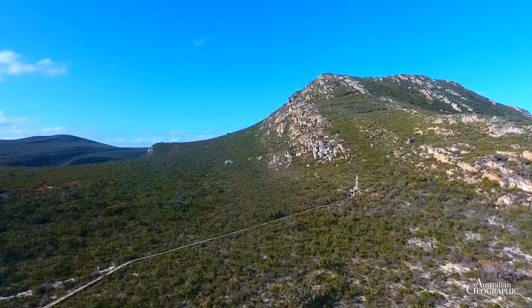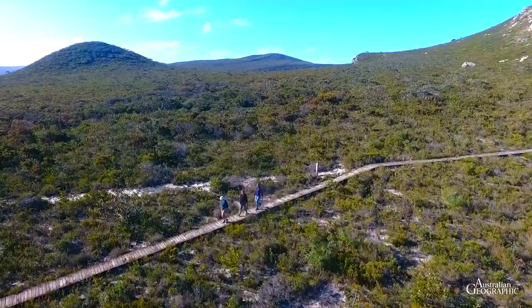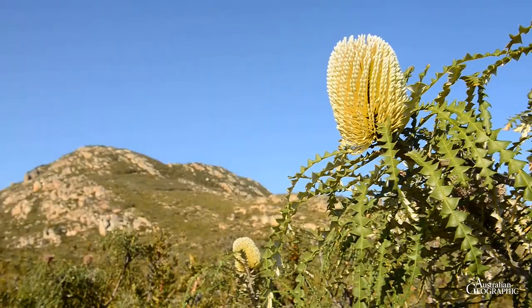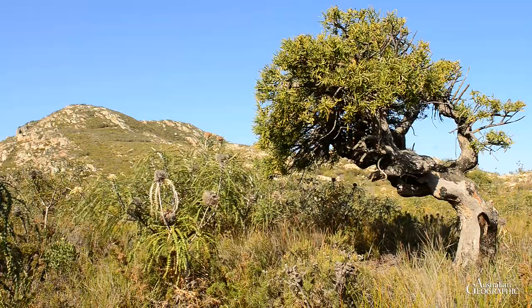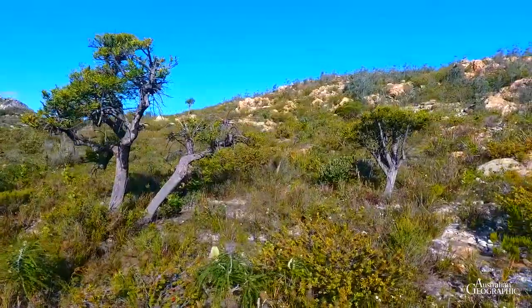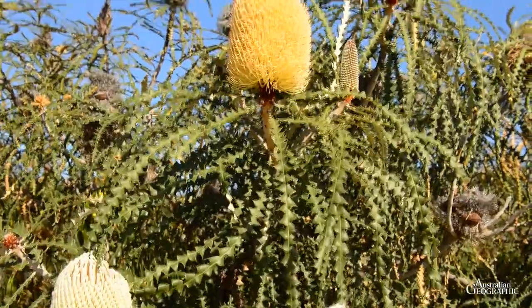The eastern extremity of the park is dominated by East Mount Barren. This section is easily accessible from Hopetoun. Plant lovers can find many of the more than 1,800 plant species growing within the reserve in this area. 250 of these are rare and 62 are only found within the borders of the National Park.